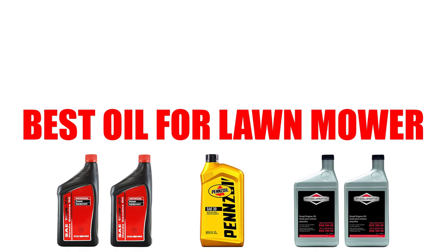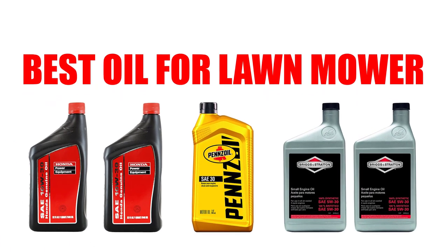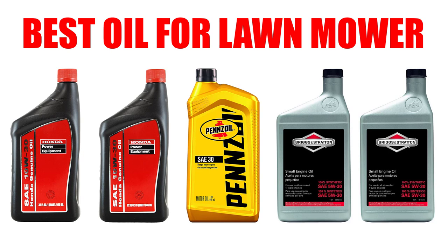Are you looking for the best oil for lawnmower? In this video, we will break down the top 5 oils for lawnmowers on the market. We have included links in the description for each product mentioned, so make sure you check those out to see which one is in your budget range.